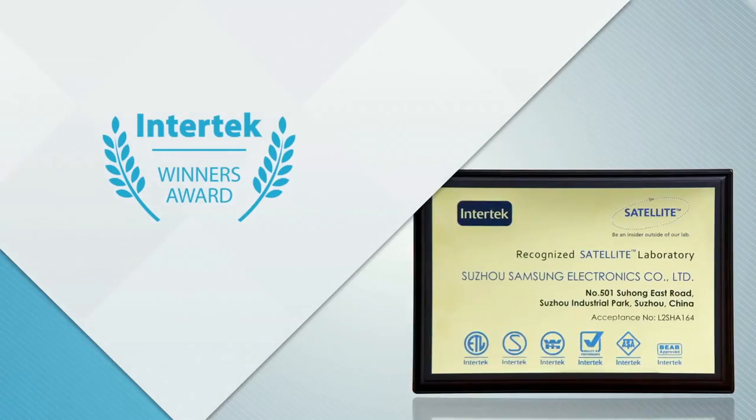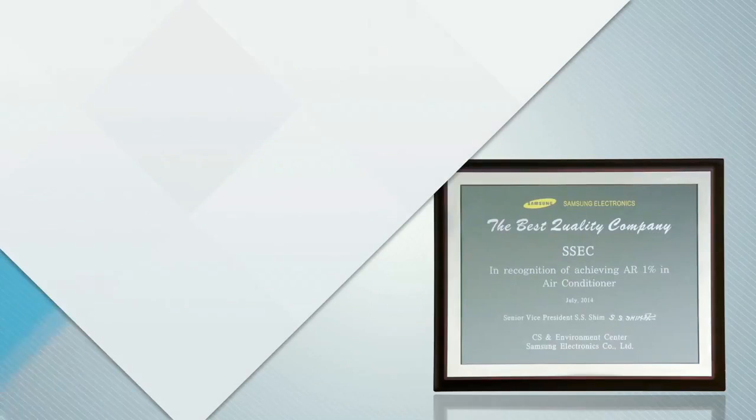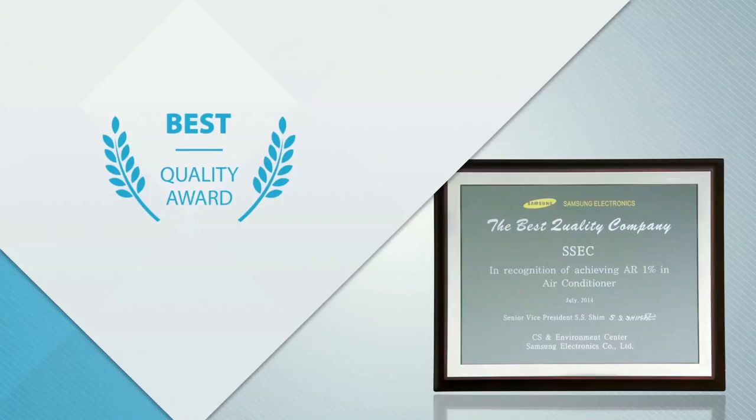In addition, Suzhou Samsung Electronics Lab has obtained certificates from many overseas test certification institutes.